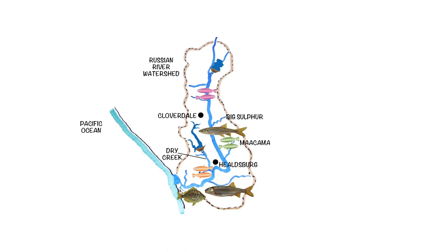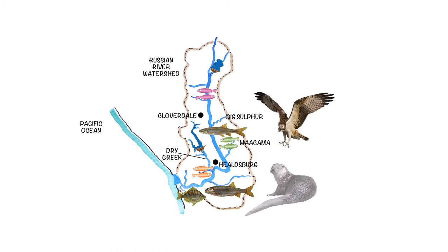Fish are essential to a healthy ecosystem. Some of the native species can compete with or prey on salmon and steelhead, but in turn they serve as food for birds, mammals, and the rearing juvenile salmonids themselves, who feed on the larval stages of species such as Sacramento suckers.